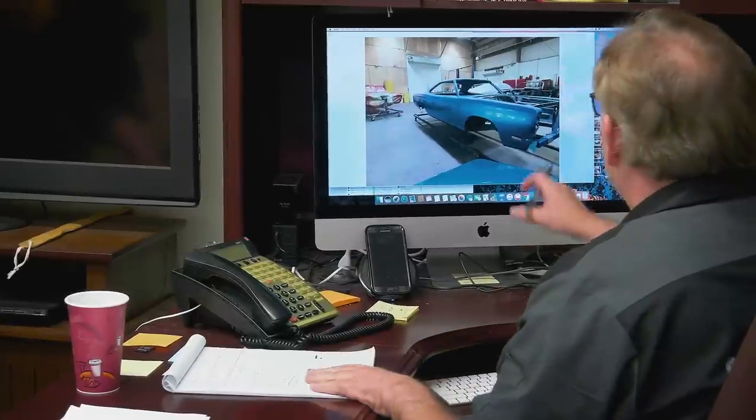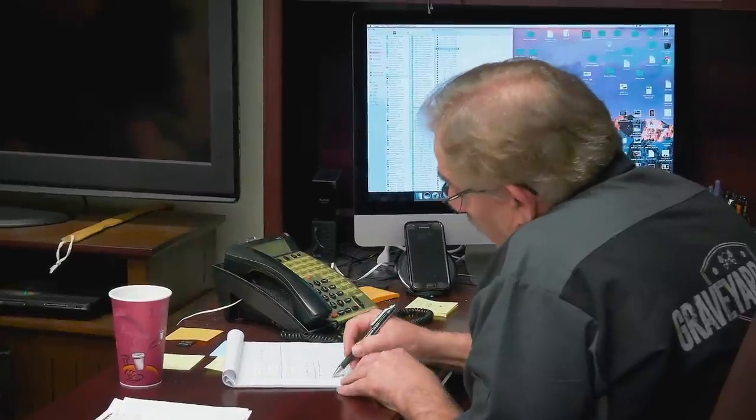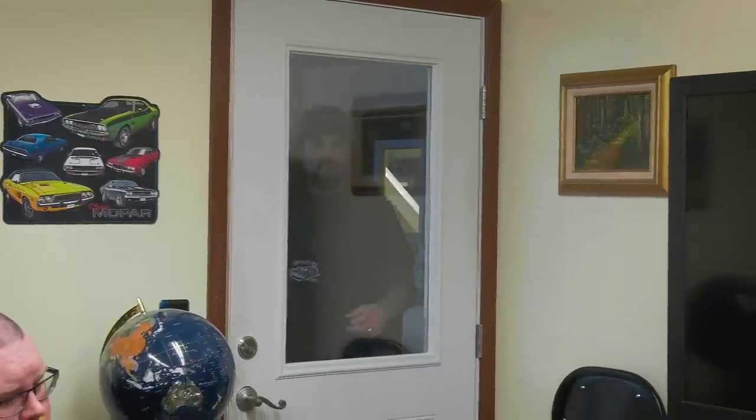I'm looking through the cars that are actually painted. But it's not just finding one that's painted or ready to go together — like this 69 GTX, it's a beautiful car, but it's also a numbers matching car. You don't pull a numbers matching drivetrain out — I don't care who asks me. The 71 Cuda — okay, I got one here. Think about it.